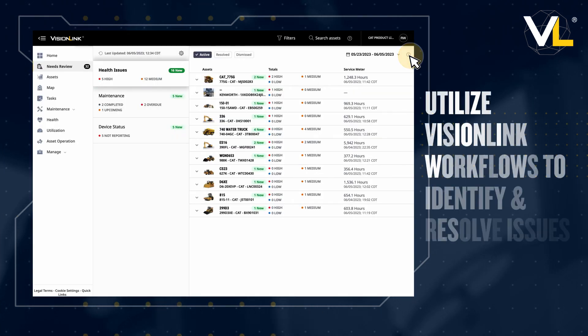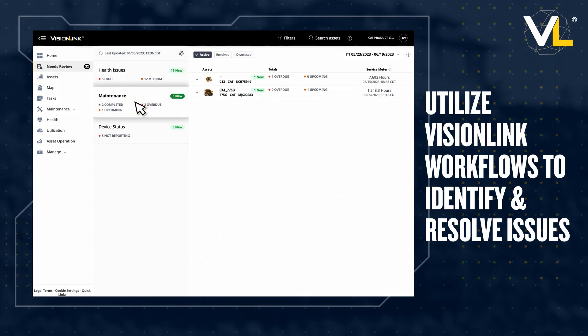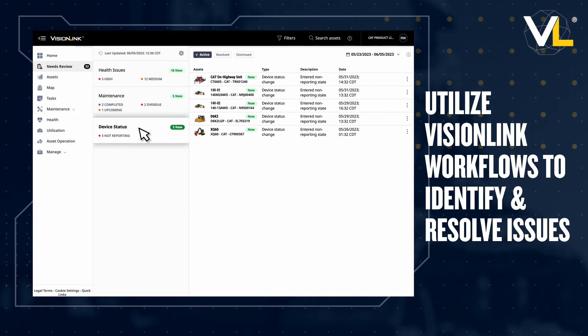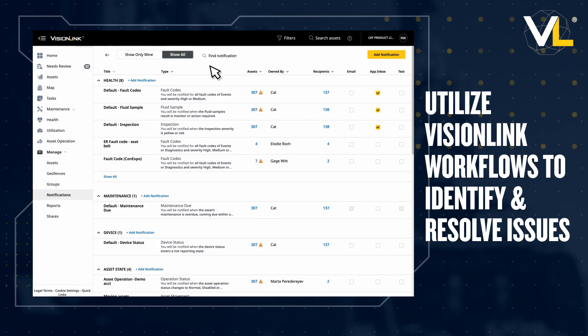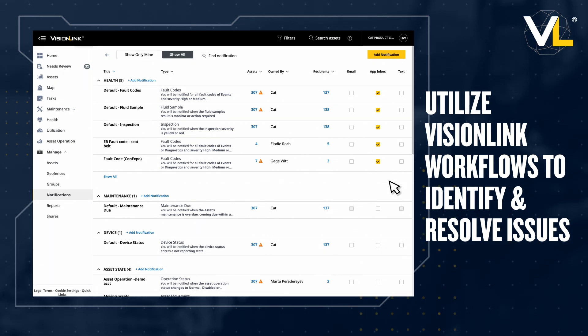On the Needs Review home page you can see default notifications for health issues, maintenance, and device status. You're also able to configure additional notifications to manage work items that occur based on your specific criteria.